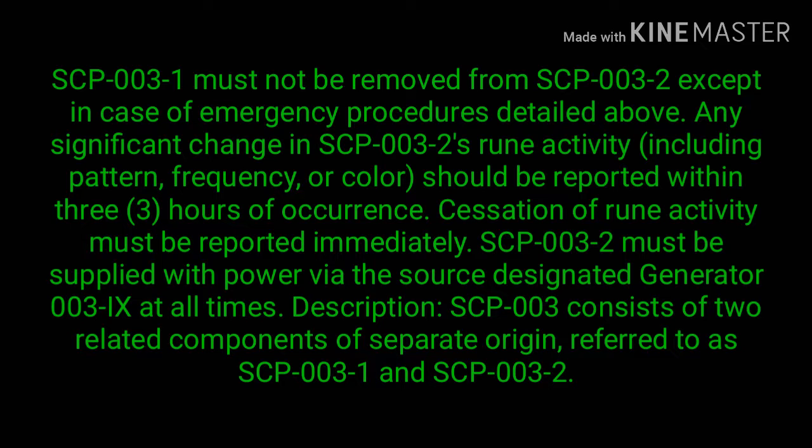Any significant change in SCP-003-2's ruin activity, including pattern, frequency, or color, should be reported within three hours of occurrence. Cessation of ruin activity must be reported immediately. SCP-003-2 must be supplied with power via the source designated Generator-003-9 at all times.